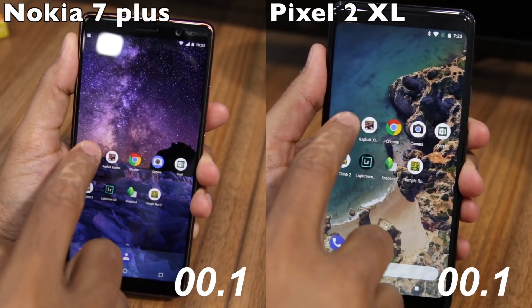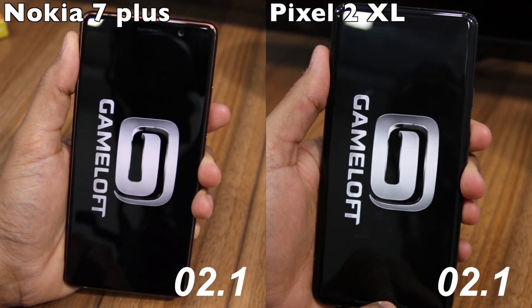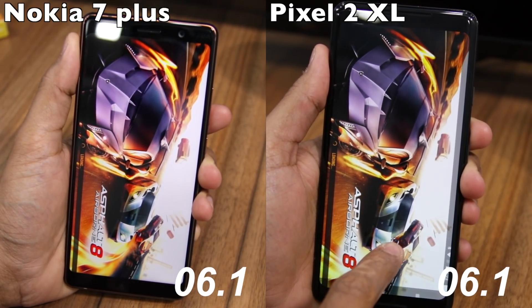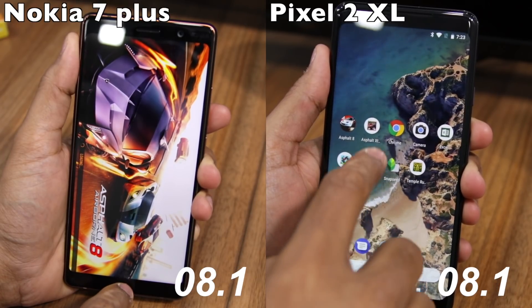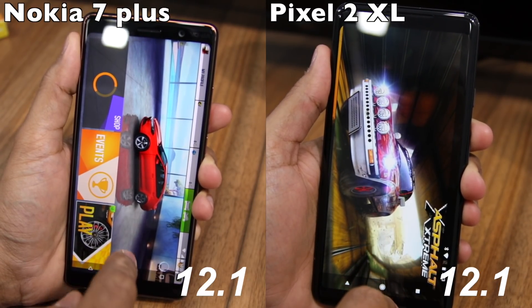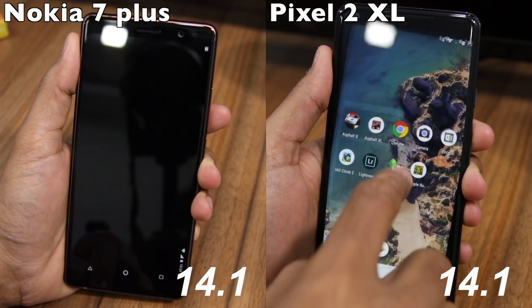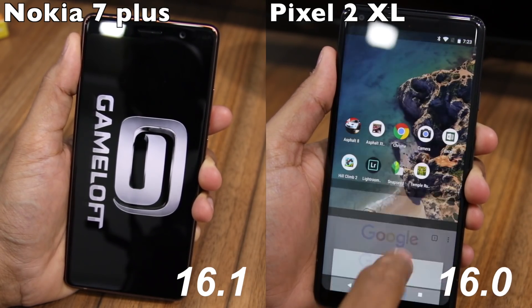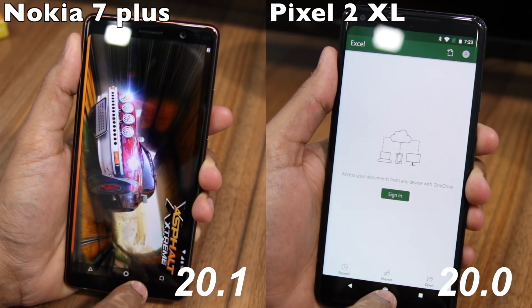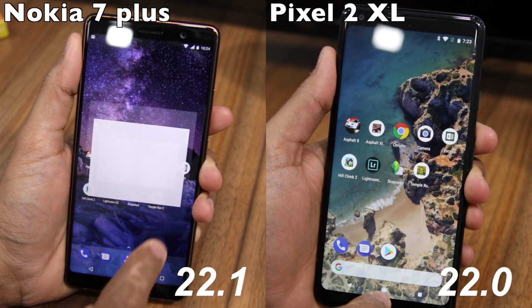For the speed test, I opened the same set of applications and games on both phones. This includes games like Asphalt 8, Asphalt Xtreme, Temple Run 2, Hill Climb Racing 2, and apps like Camera, Chrome, Snapseed, Photoshop, Lightroom, and Microsoft Excel. I think this is the perfect mix of applications that people use on a day-to-day basis and which push phones to their limit.